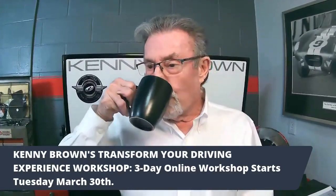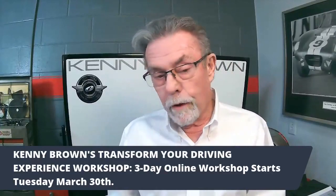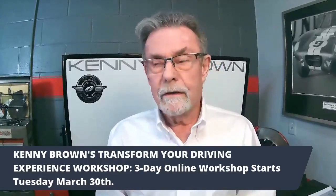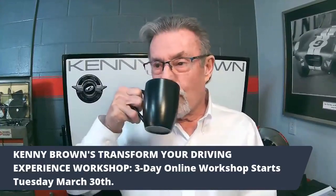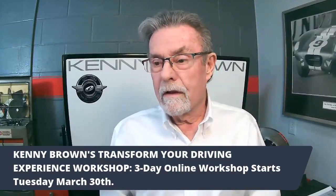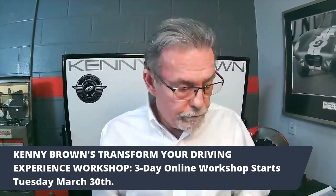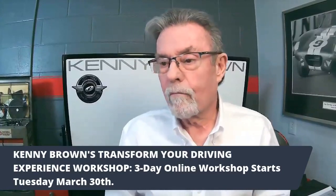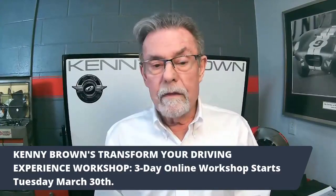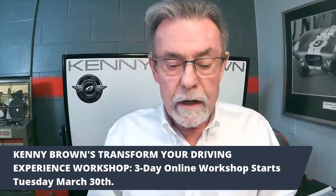For the three-day Transform Your Driving Experience Workshop, we are going to give away one scholarship to the Speed Therapy Academy. You have to register and show up on the first day to be eligible — we'll explain how to earn it. We gave away a scholarship to someone in the first academy and he was blown away by how much he learned and was eternally thankful. Register in the comment section.